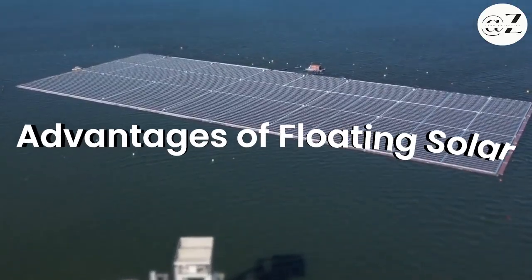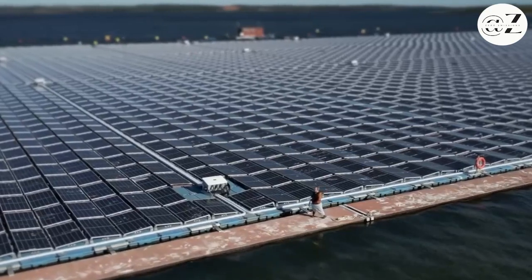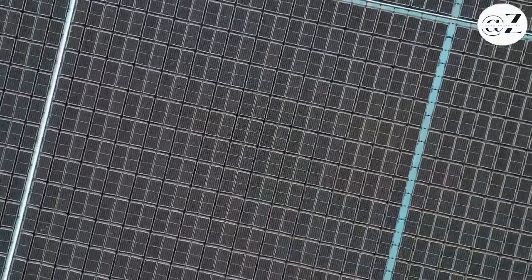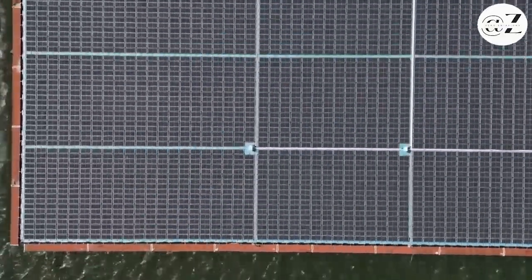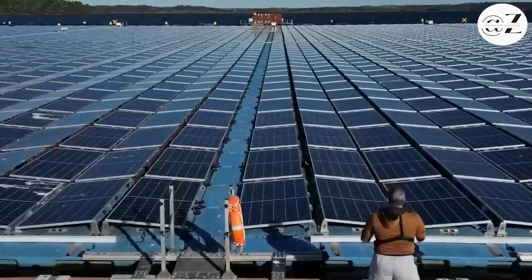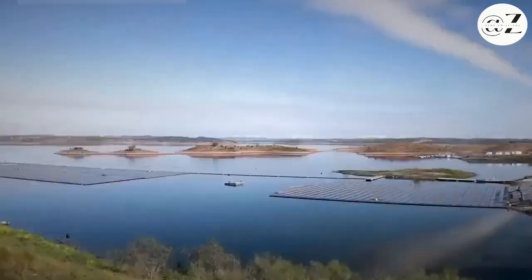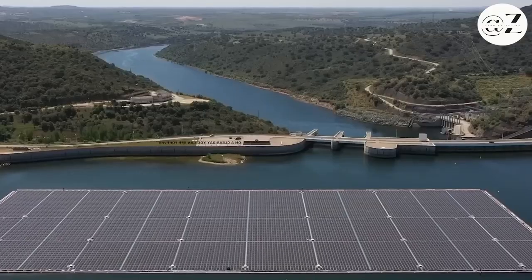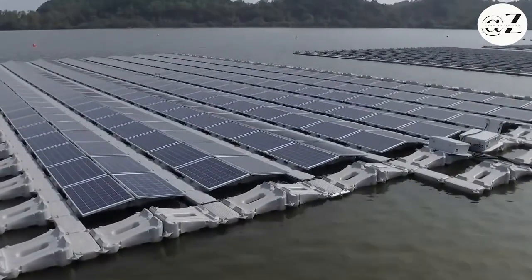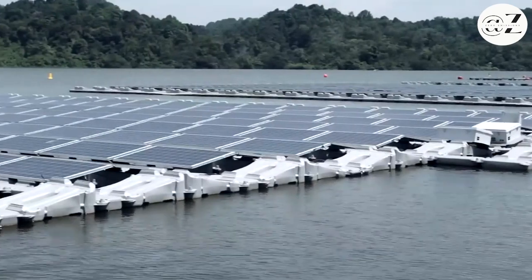Now let's delve into the advantages of floating solar. First up: land preservation. Unlike traditional solar panels, these floating marvels don't gobble up our precious land. And the environmental benefits go beyond that — floating solar systems reduce water evaporation and help keep algae blooms at bay, leading to cleaner surroundings and less reliance on non-renewable fuels. It's a win-win.